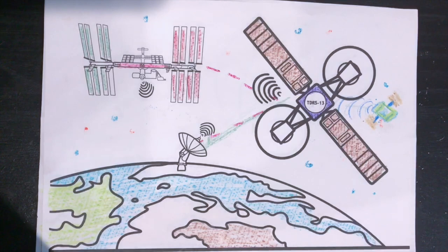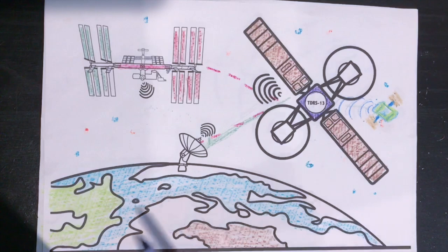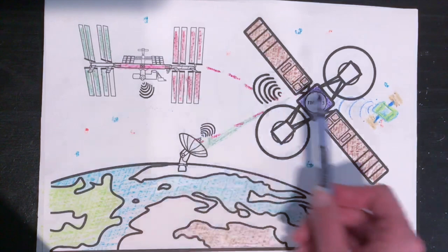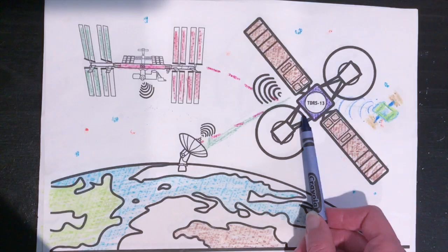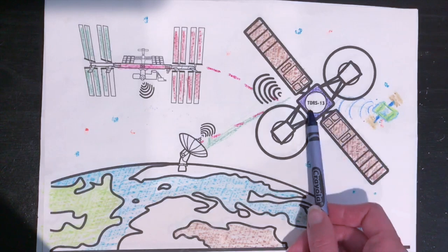Let's learn about TDRS. We have a close-up of our coloring worksheet here. We have Earth, we have our ground support or an antenna, we have the International Space Station, and then we have our TDRS satellite — TDRS-13. TDRS stands for Tracking and Data Relay Satellite. This is actually part of a network of these spacecraft currently in orbit around Earth, and it's important that there are multiple because they provide continuous support to other spacecraft.